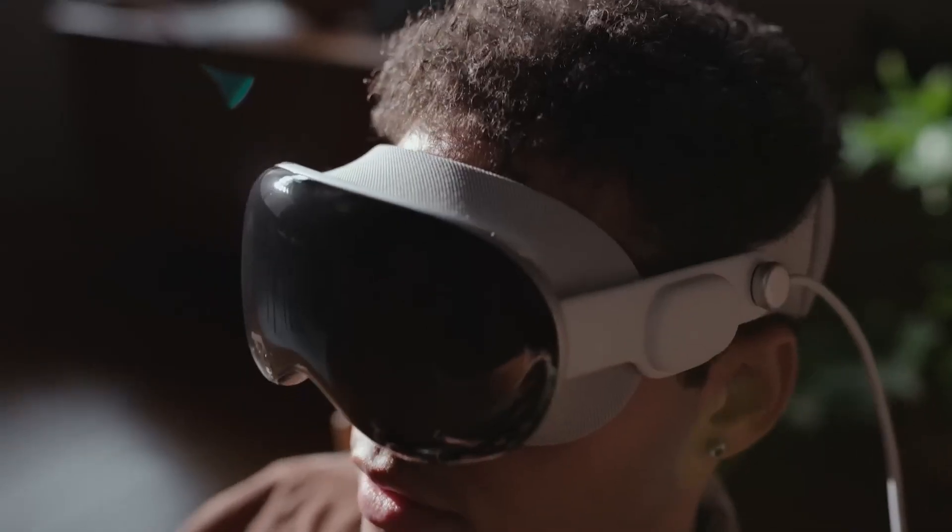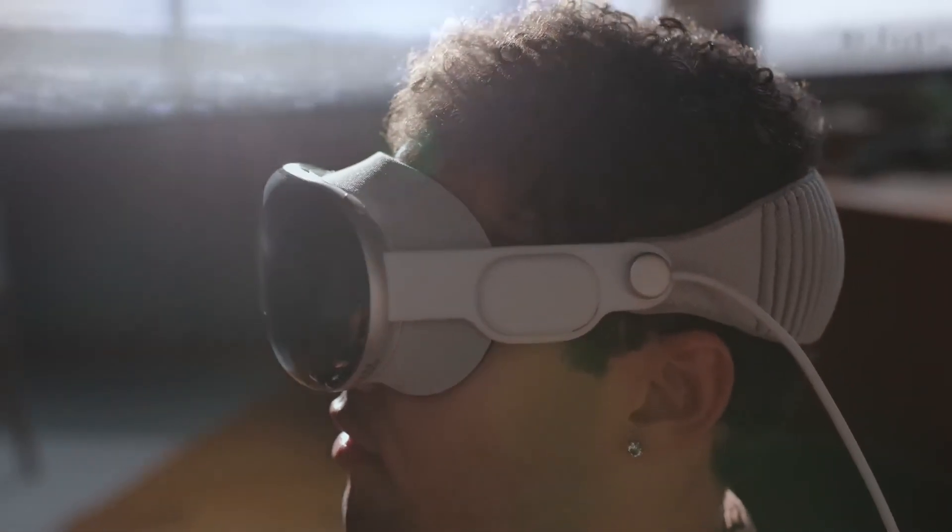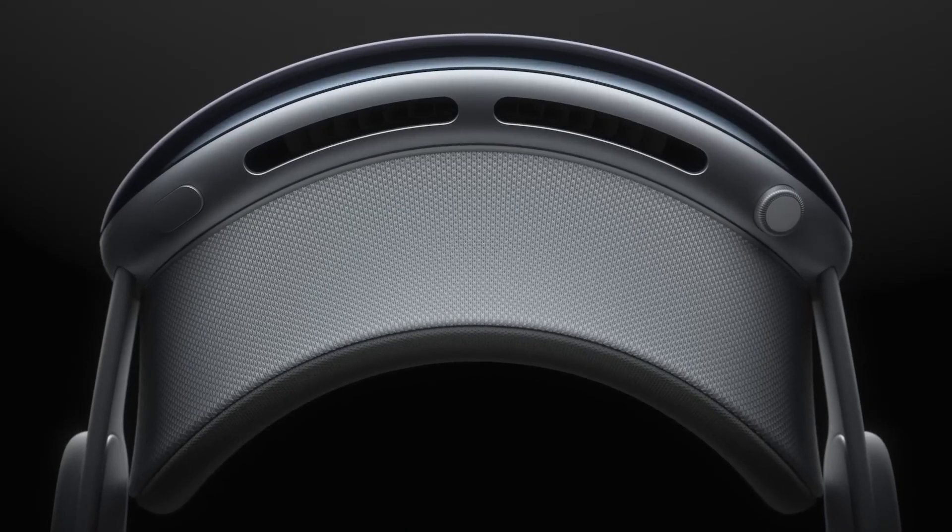The headband provides cushioning, breathability, and stretch, while the Fit Dial lets you adjust Vision Pro precisely to your head.